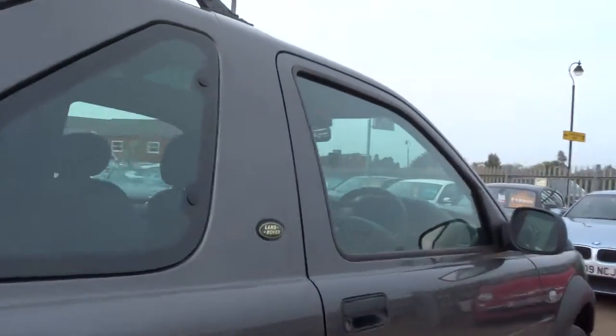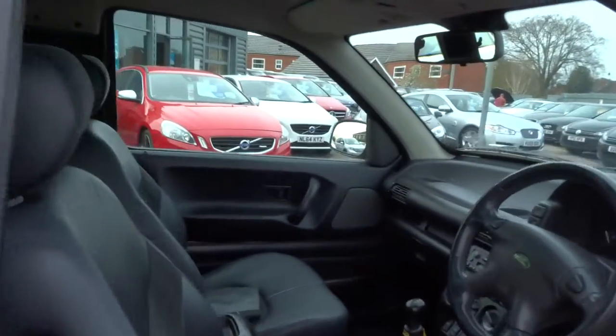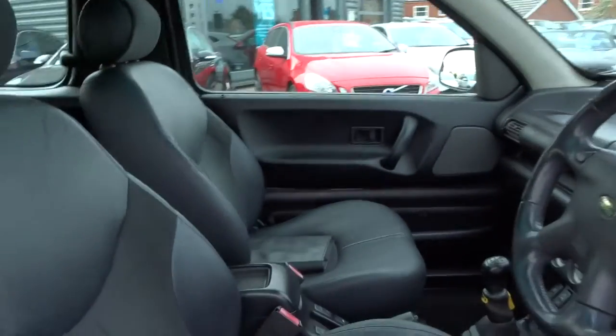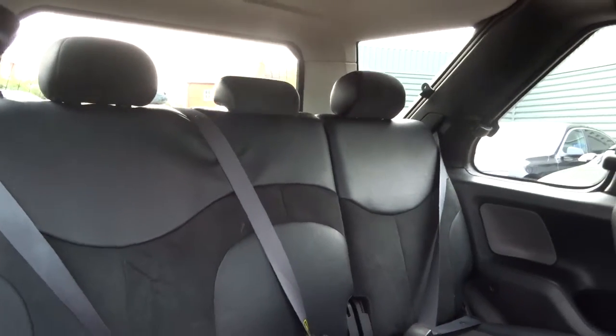It's a two door, it's manual. Let's open it up and have a look inside. The handbooks are there. It's got leather upholstery with cloth inserts.